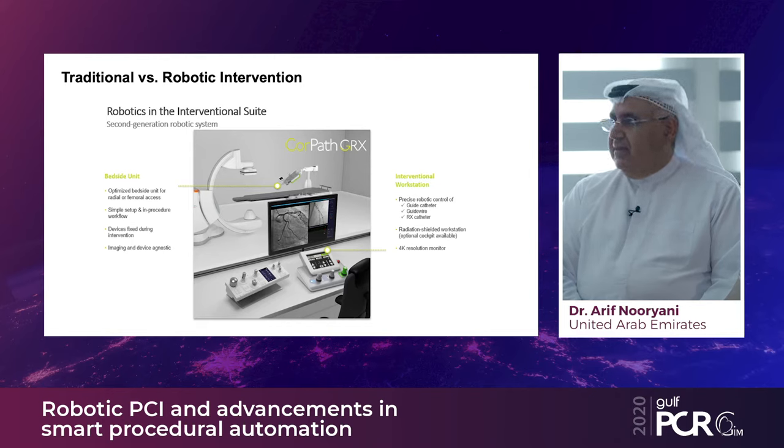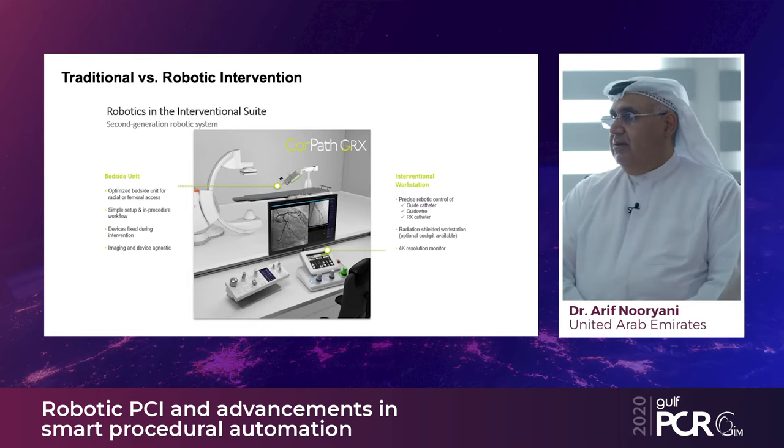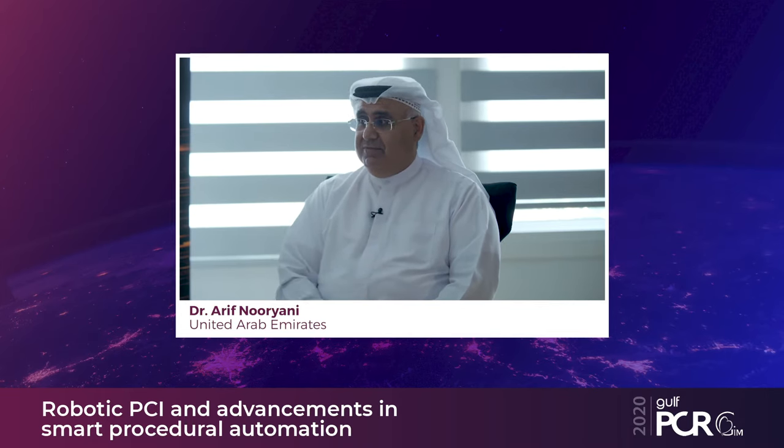There is no special setup required — the system has a special cockpit that can be placed either inside the operating room as an isolated cockpit, or transferred outside with audio-visual communication with the inside staff. At present, this is becoming a routine daily practice. We've been using this system for six years and it is becoming more engaged in our daily practice day by day.